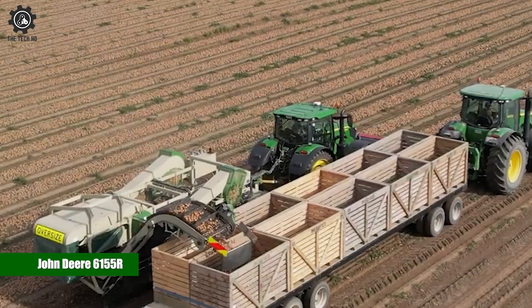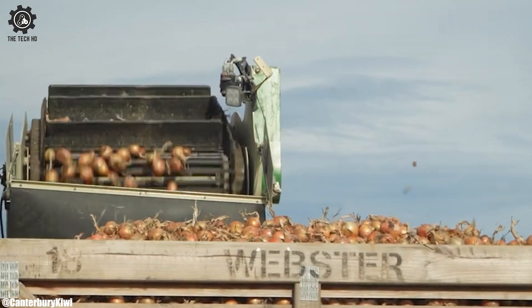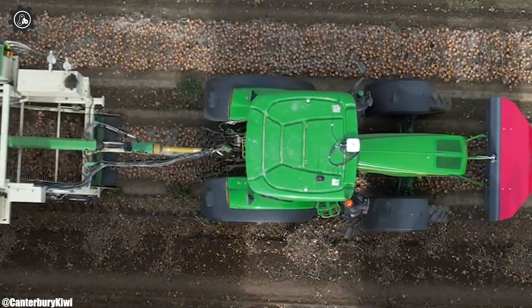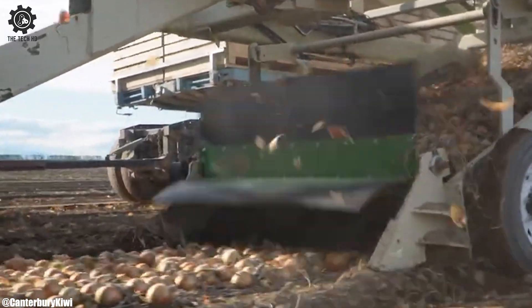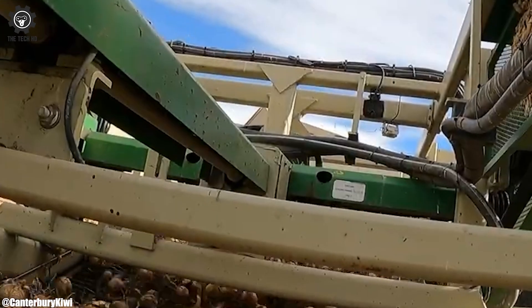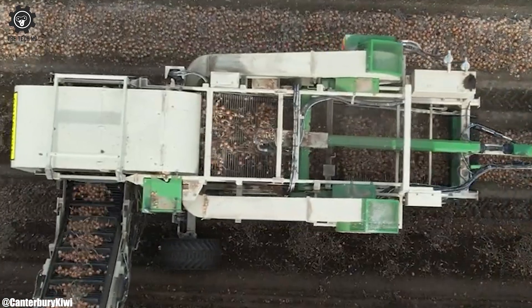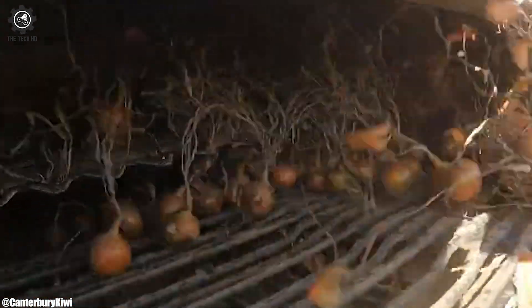John Deere 6155R. The John Deere 6155R is a powerhouse in modern agriculture, with its 155-horsepower engine and versatile transmission options that cater to various farming needs. Its ergonomic and comfortable cab, equipped with advanced controls, ensures operators can work efficiently during extended hours. This tractor's reliability and fuel efficiency are renowned in the industry, making it a trusted workhorse on farms worldwide.